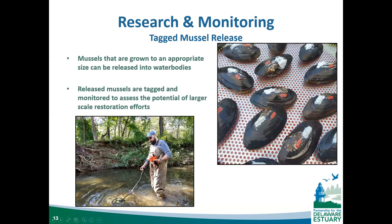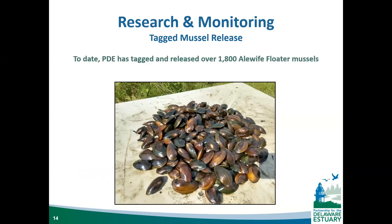Tagging and releasing mussels provides many of the same data as cage studies, but allows mussels to freely move around in a more natural environment. This gives insight into predation — if we find broken shells, we can often determine what type of animal ate the mussel based on shell damage. Electronic pit tags applied with marine epoxy can be scanned for using a reader device. To date we've tagged and released over 1,800 alewife floater mussels. If they stay in place where released, that stream could be a potential future restoration site.